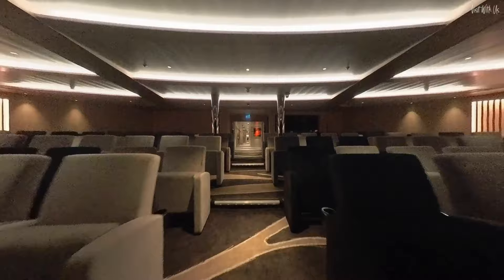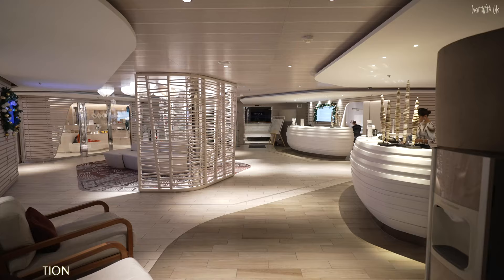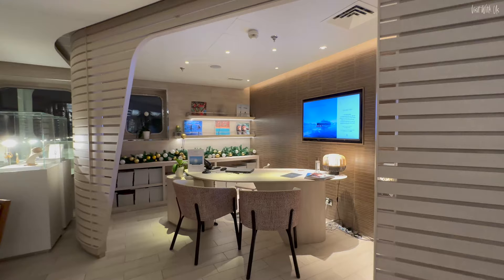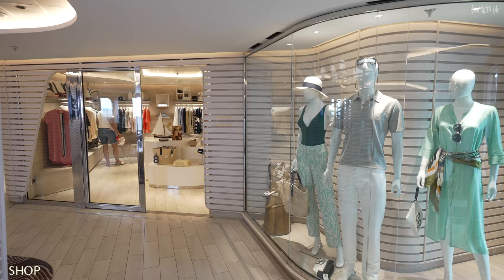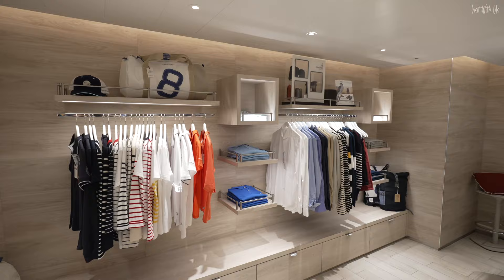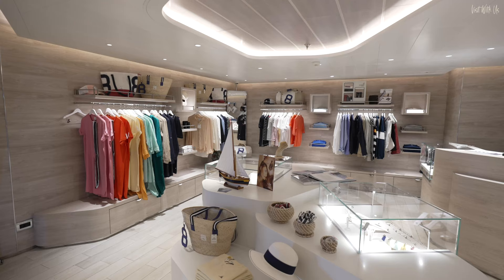Walk towards the aft on Deck 3 and the corridor opens into a spacious and beautiful modern reception area, which includes a reception and concierge desk, an excursions desk, the ship's administrative services, and a future cruise sales office. Also here is a generously sized shop which sells high-quality clothing, jewellery, beauty products, and other goods — most of which is Ponant-branded apparel specific to the ship.